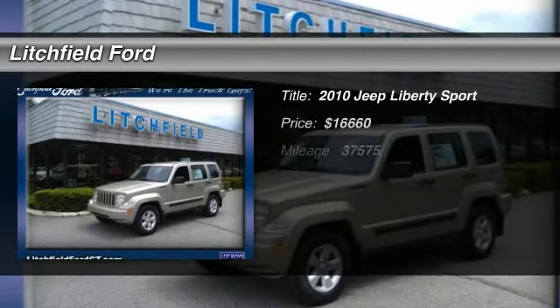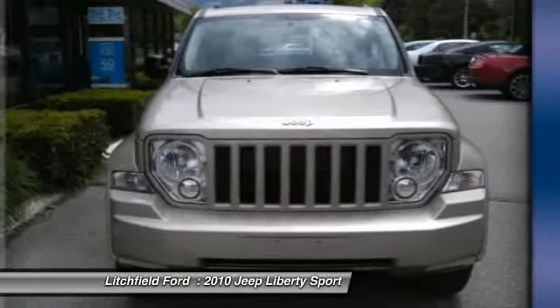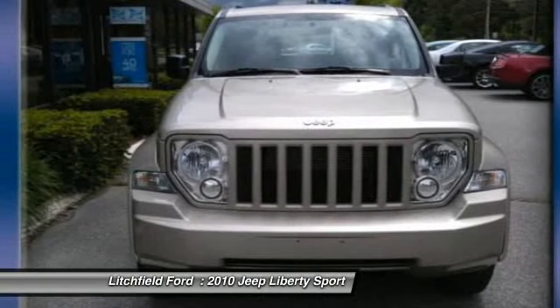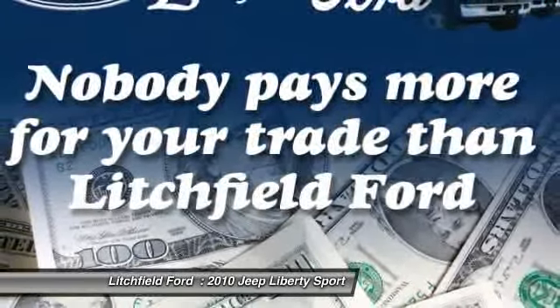The 2010 Jeep Liberty is quite capable off-road — one of the best in its class. Compared to the Jeep Patriot and Compass, the Liberty is more of a true Jeep, with off-road prowess and bold upright styling.